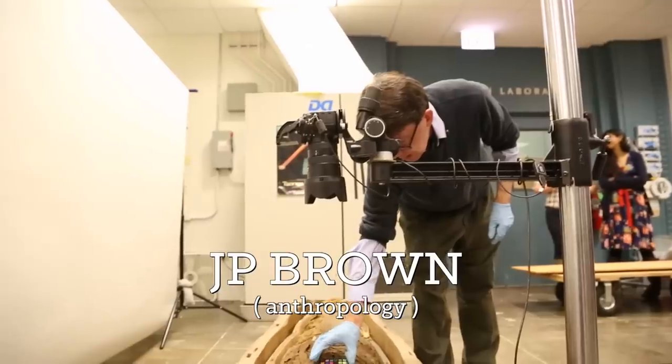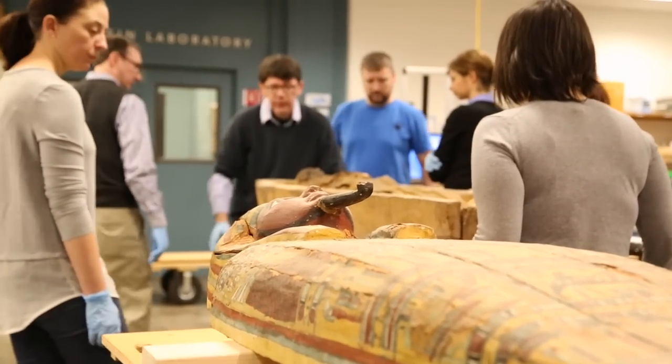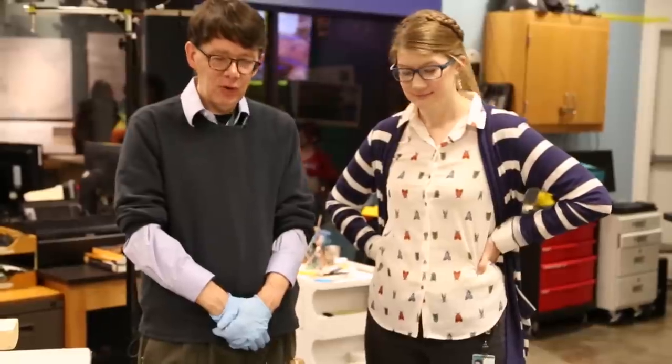We're here with J.P. Brown, who is the conservator of Pacific Anthropology in the Regenstein Lab here at the Field Museum, but today we're not talking about Pacific Anthropology — today we're talking about Egypt.